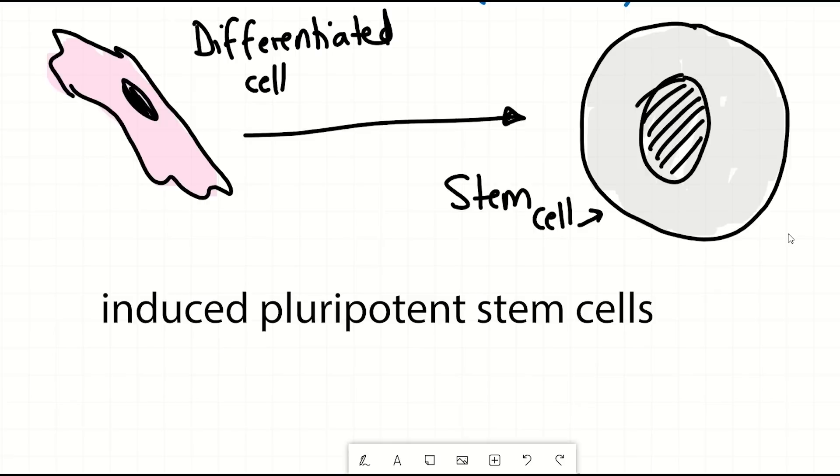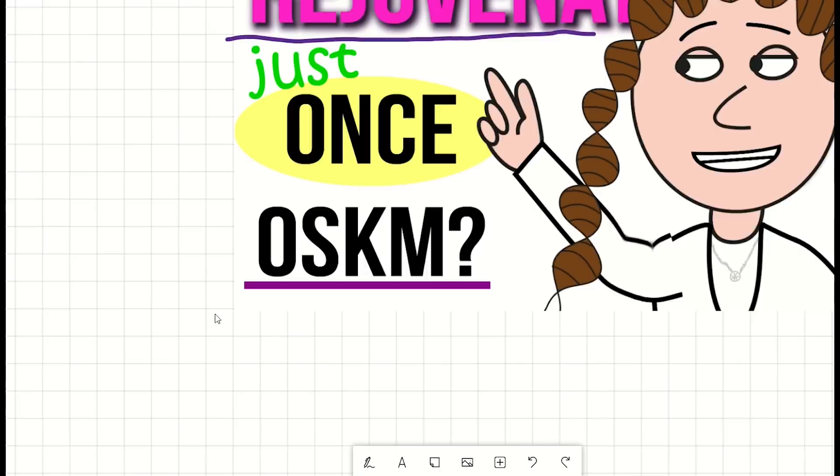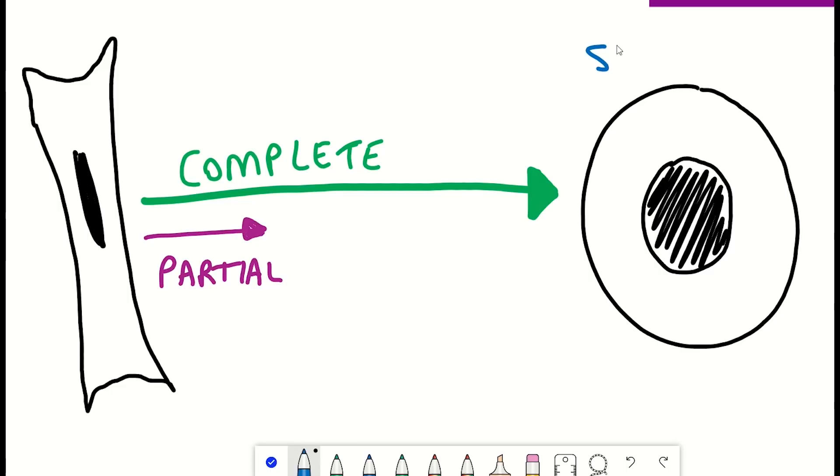But this is where the story of this video continues, as depending on how long or how much you express these factors, you can prevent a differentiated cell from completely losing its identity. This could be beneficial as it may still have benefits in terms of rejuvenation, whilst greatly reducing the risk of cancer development or worse, teratomas.